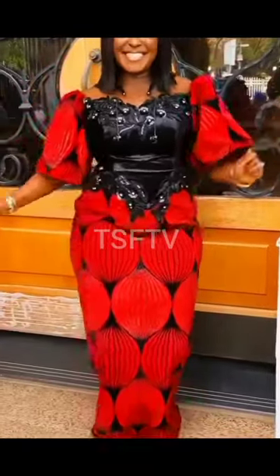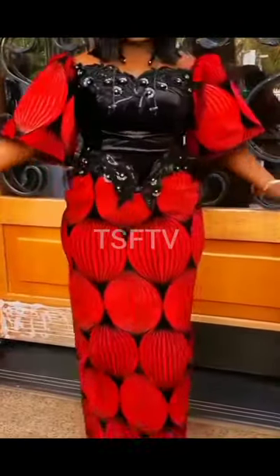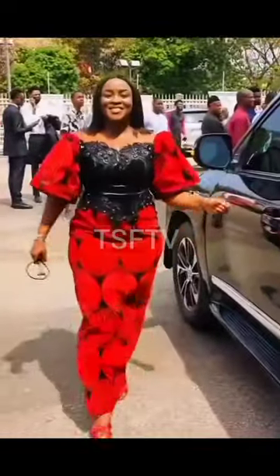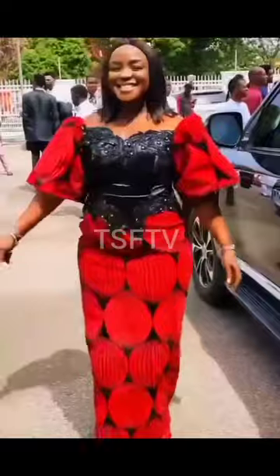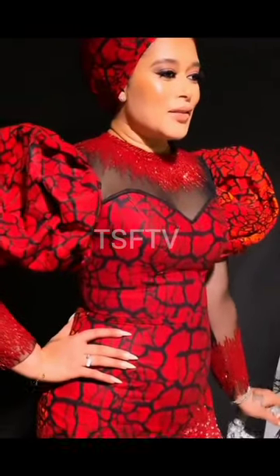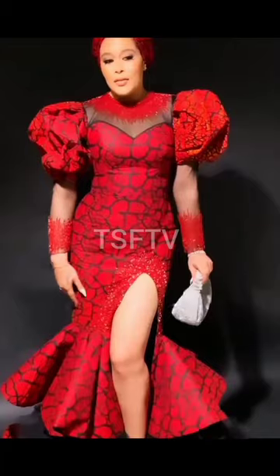Hi dear lovelies, thank you so very much for clicking to watch this video. This is a simple one, especially if you have a fabric that is red colored or you have a party to attend where the color theme of the day is red. You'll find beautiful red Ankara African print fashion dresses for ladies right here.